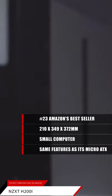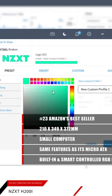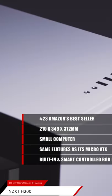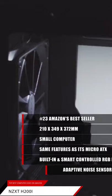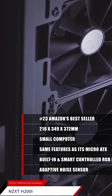NZXT's new H-Series case line manages to integrate a ton of the same features as its micro ATX and mid-tower equivalents, with mesmerizing built-in and smart device-controlled RGB lighting, and an adaptive noise sensor that sees improvement only by way of the Grid Plus V3 fan controller.